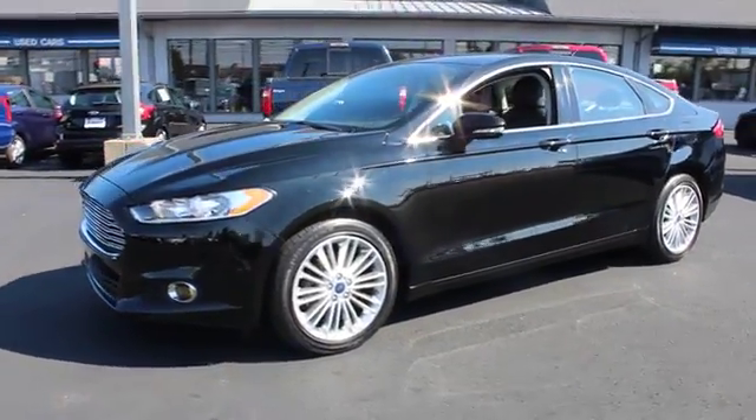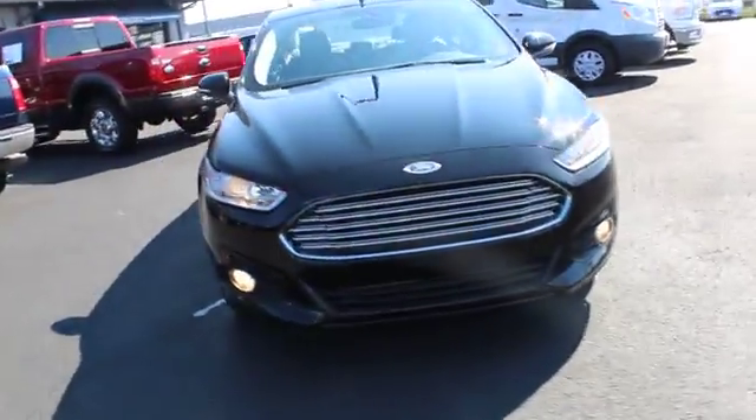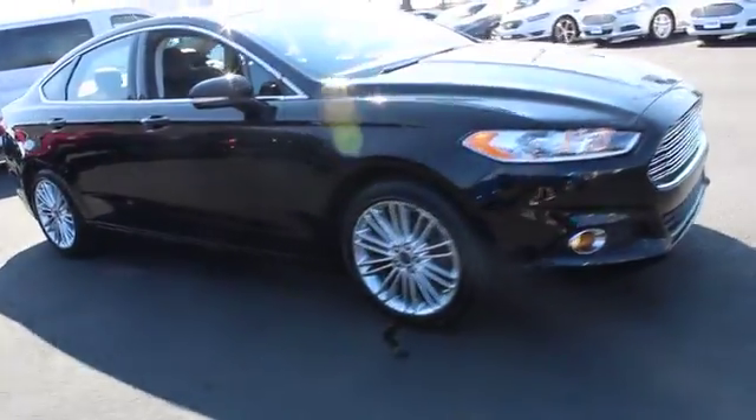A 2016 Ford Fusion. You can have both impressive power and great economy in a Fusion. This vehicle has less than 20,000 miles.